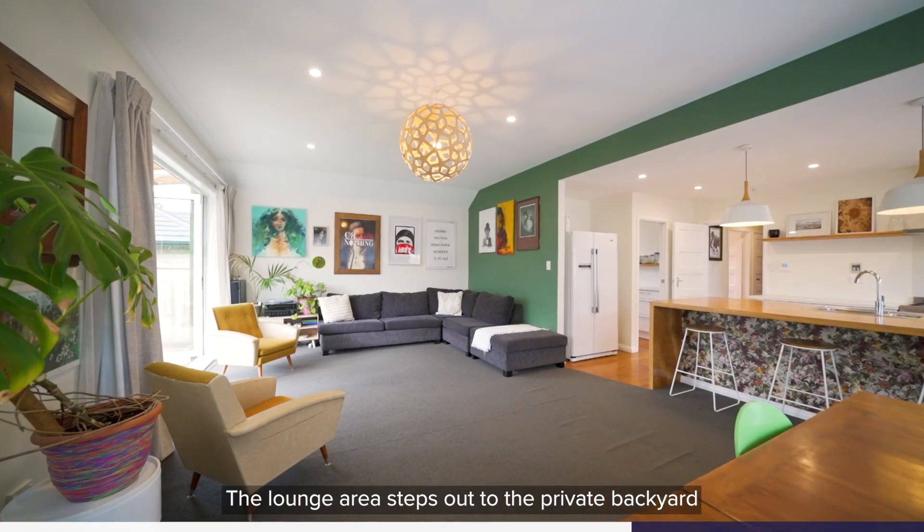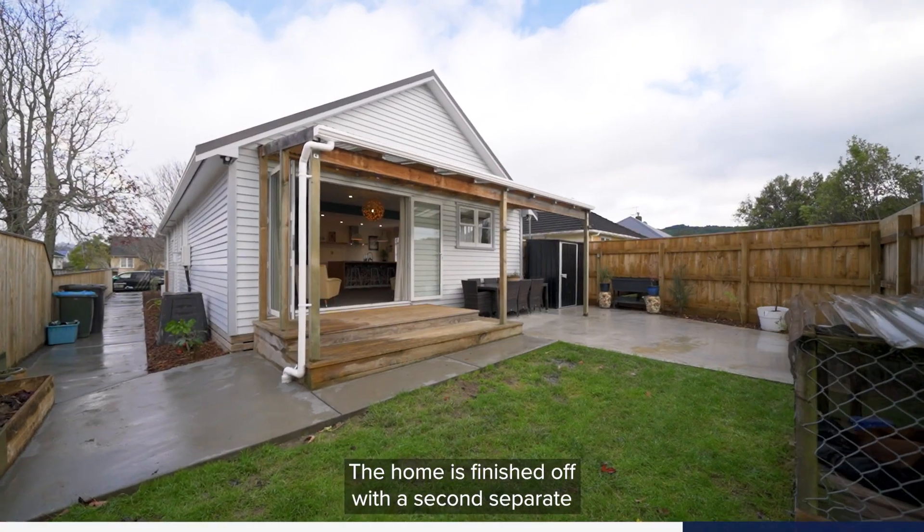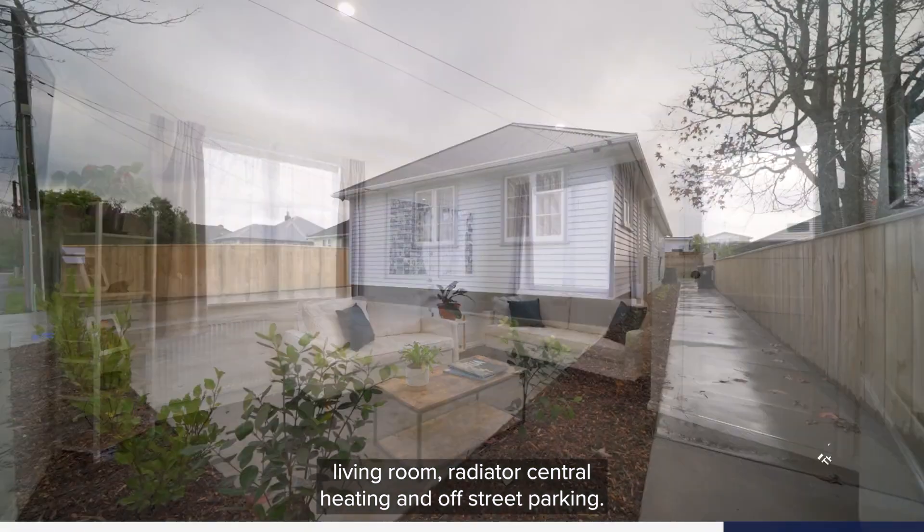The lounge area steps out to the private backyard with a covered deck and barbecue area, great for the kids and pets. The home is finished off with a second separate living room, radiator central heating and off-street parking.